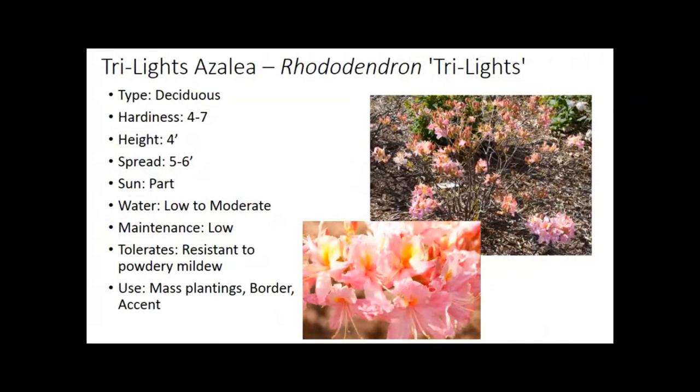Rhododendron — the University of Minnesota has done a lot of work with the Northern Lights series. We have to be a little wary on hardiness here. Zone four is appropriate; I wouldn't really go to zone three with these. They also need good drainage — they can't handle wet feet and are susceptible to root diseases. Get them up in a raised bed where they can drain. But nothing can really beat a nice rhododendron.